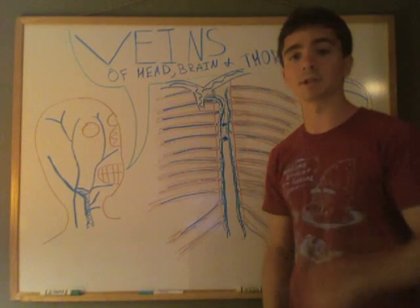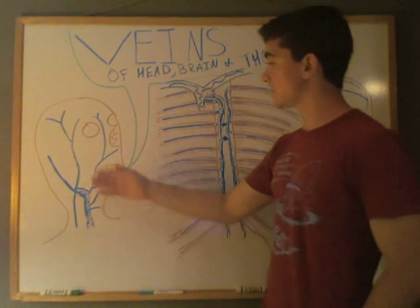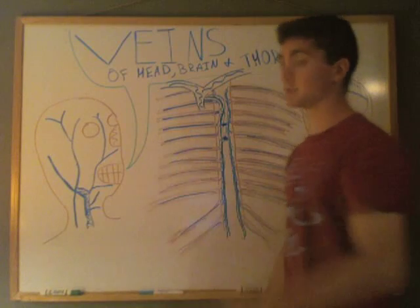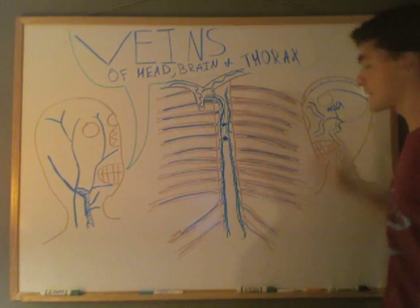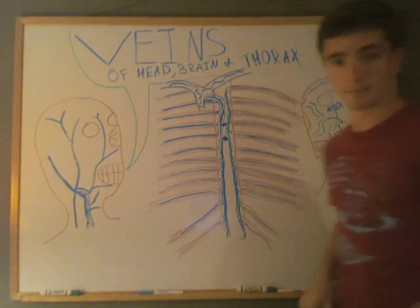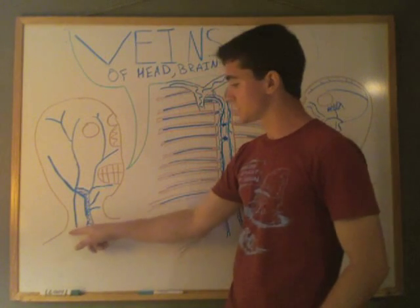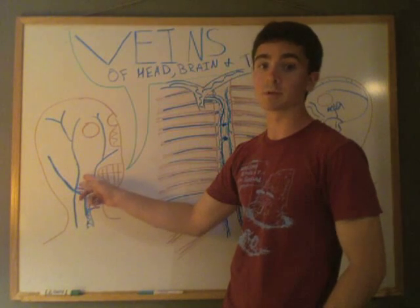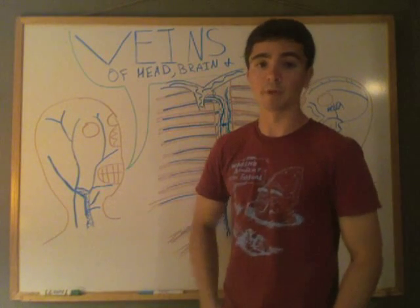This is true for both sides of the head — the same veins exist on both sides. So again: external jugular vein coming up, branching into the retromandibular vein, and then branching into the superficial temporal vein.